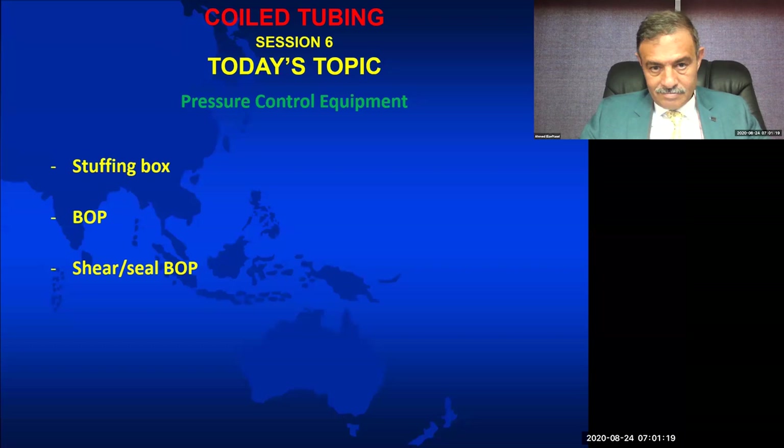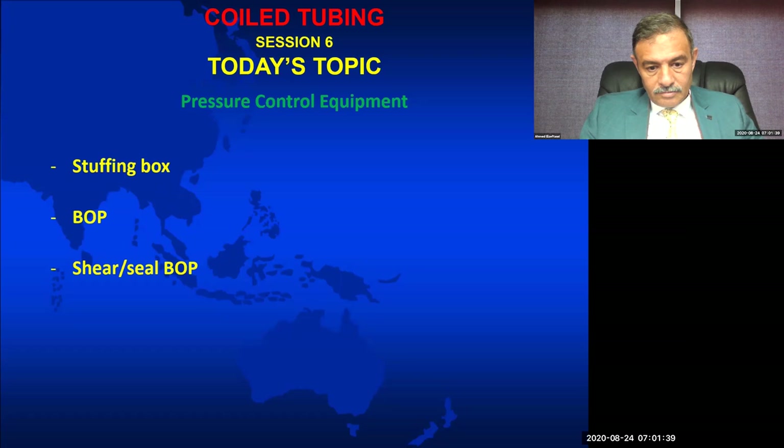Engineer Ahmed El-Ziftawi has 34 years of industry experience in coil tubing, nitrogen services, completion, wireline testing, well testing, well intervention, and downhaul covering the Middle East. He did his Bachelor's in Mechanical Engineering from Cairo University in 1983. Engineer Ahmed has worked in 17 countries as a supervisor, consultant, instructor, and manager. Let's warmly welcome our Honorable Speaker, Engineer Ahmed El-Ziftawi. Please continue, this session is over to you.